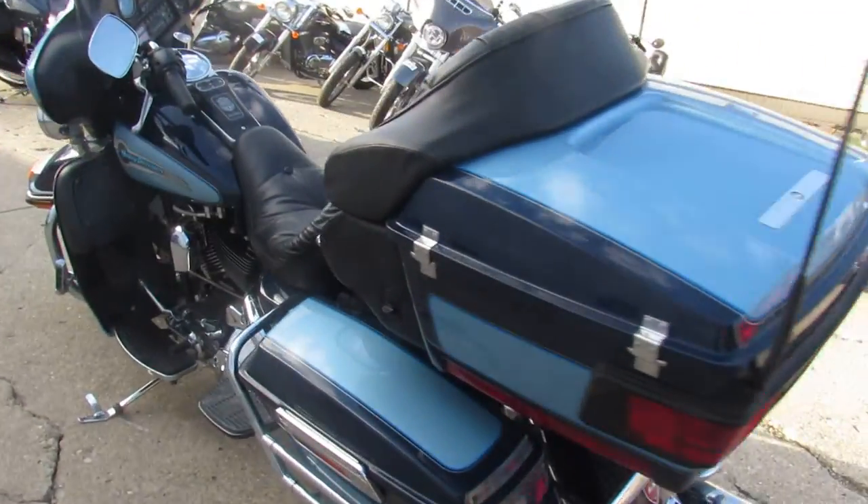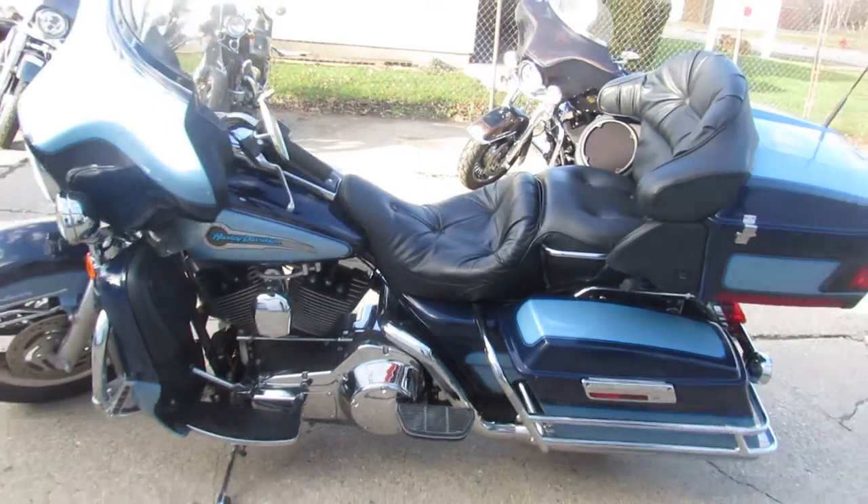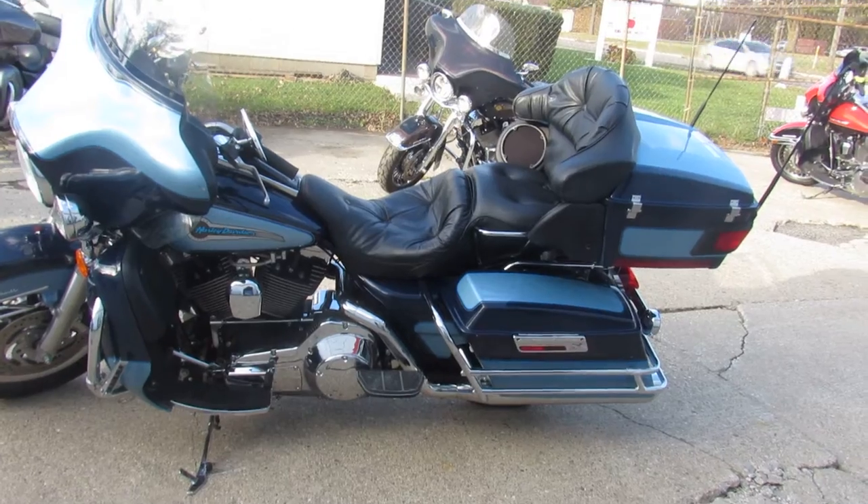You're not going to want to miss it. You got guaranteed financing with leasing programs, monthly programs. Your trades are always welcome — 810-648-9500.